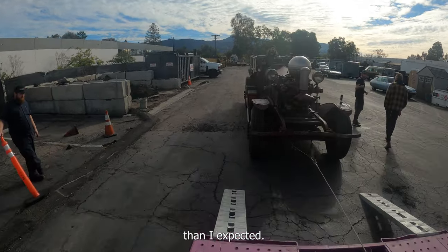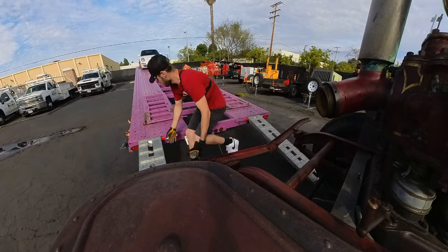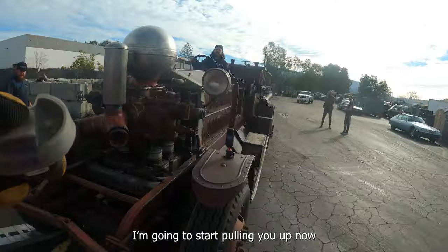It's a little skinnier than I expected. I'm going to start pulling you up now.